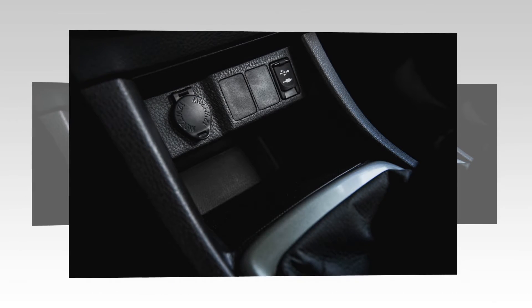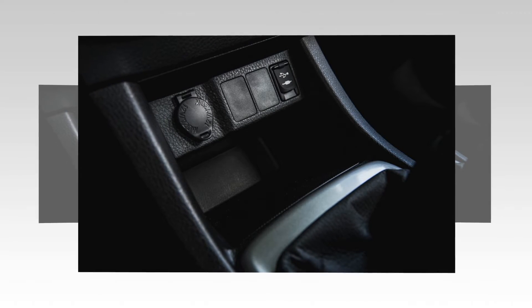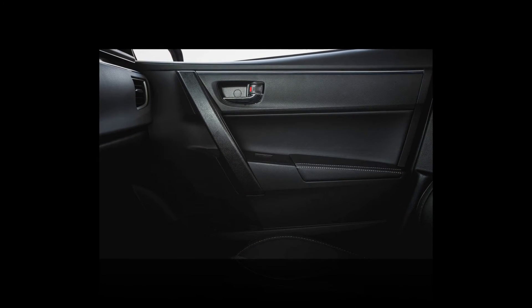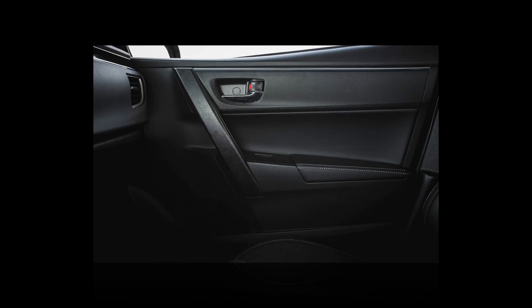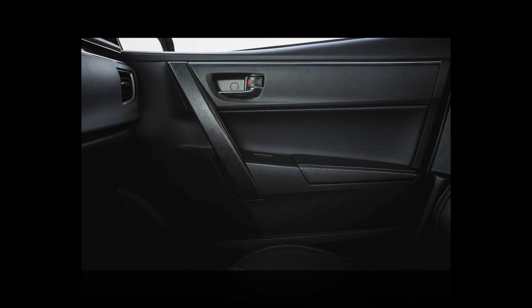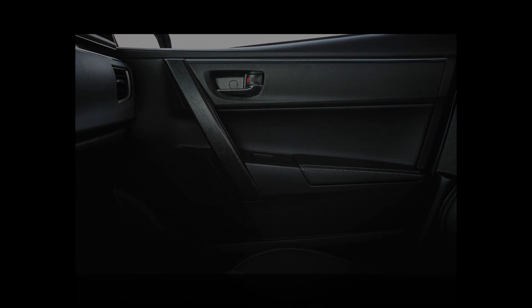Bargain hunters will note that the cheapest way to get a manual Corolla is at the L model's $18,135 MSRP, which includes only basic amenities such as 15-inch steel wheels with hubcaps, eight airbags, a tilting and telescoping steering column, and power windows, locks, and mirrors.